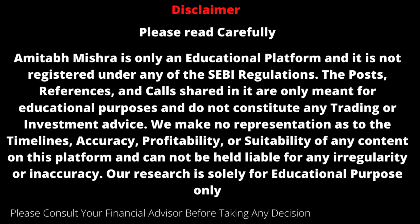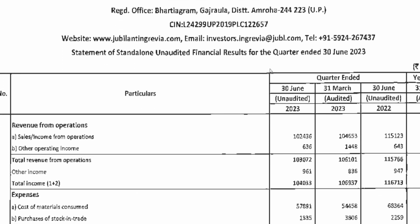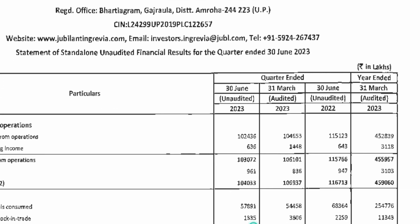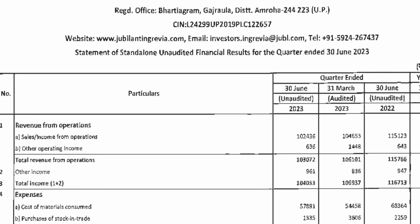Hello friends, Jubilant Ingrevia has come out with quarter 1 numbers. How are these numbers? Let's go straight and take a look at the results. But remember one thing, the printing is very bad and there are a lot of problems in the number of lakhs, so we have to pay close attention.